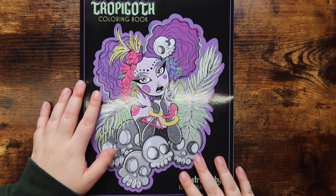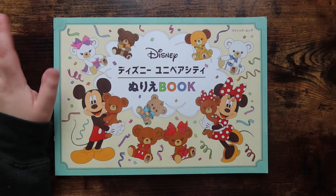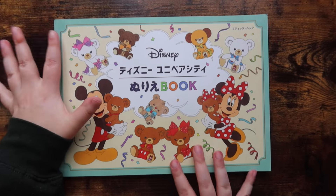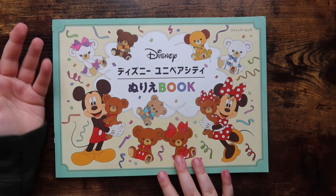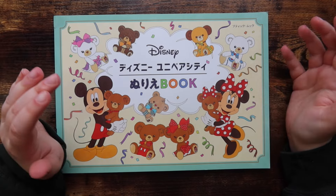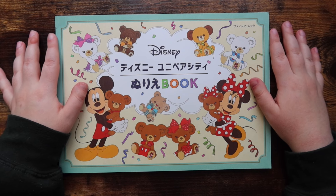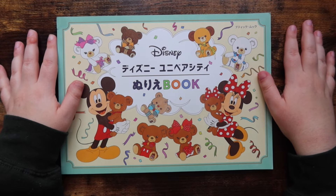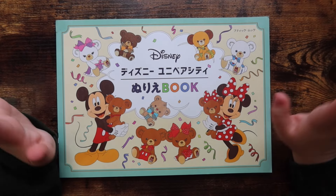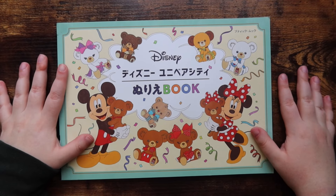About once a year I treat myself and buy things on Amazon Japan, because one of my favorite coloring book artists, Aerie, always comes out with a new coloring book once a year and she sells very few of her books on Amazon US — otherwise you have to buy from Amazon Japan. So once a year I say treat yourself, and I pick up coloring books that look good based on the Amazon Japan website images.